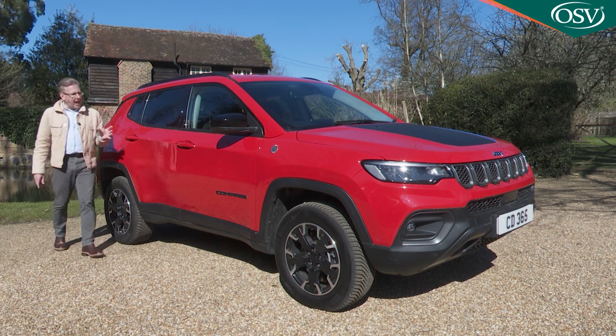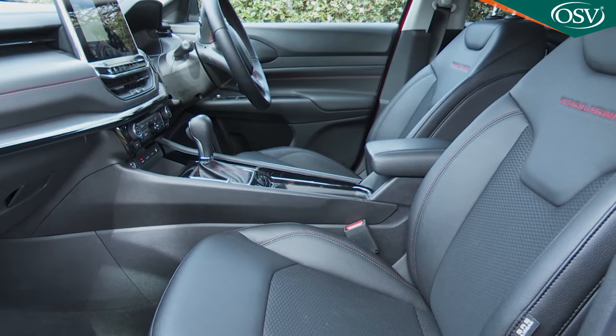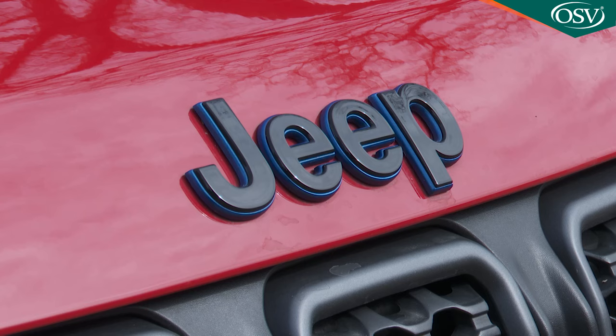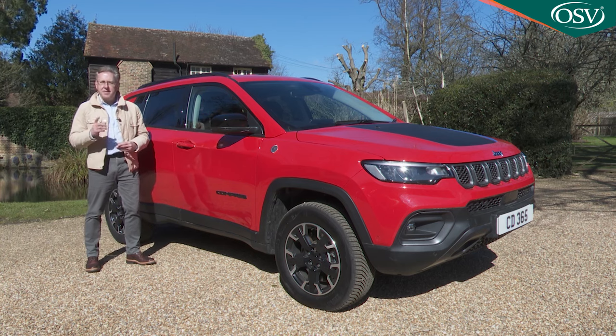The powertrain lineup also includes a conventional 1.3-litre petrol unit. The interior has also taken a huge step forward and the car has had a visual wash and brush up. Is it all enough to give Jeep a genuine contender in the Qashqai class? You'll need the industry's most comprehensive review — the Car and Driving road test — to find out.